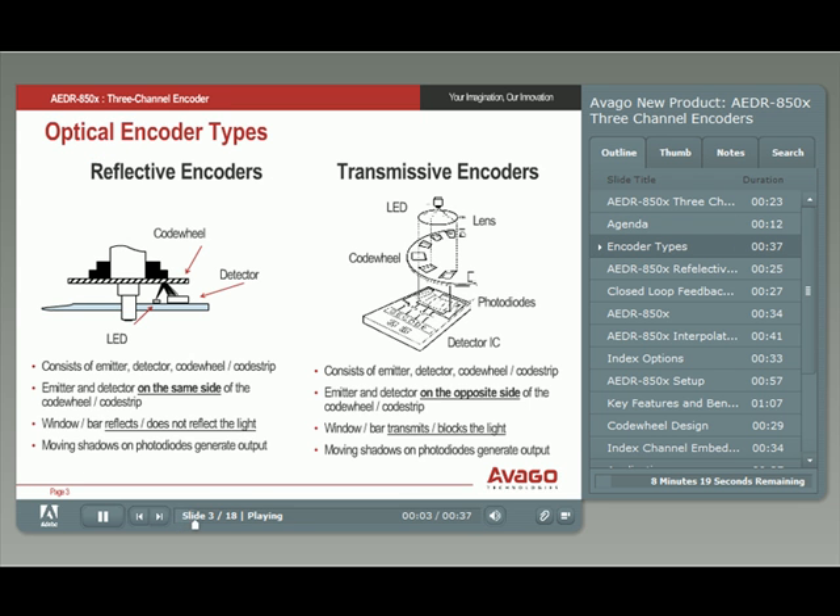Optical encoders can be either transmissive or reflective. Optical encoders consist of an LED emitter, a photodiode detector, and a code wheel or code strip. Reflective encoders have the LED emitter and the detector on the same side of the code wheel or code strip. A window and bar pattern on the code wheel applies a moving light and shadow pattern onto the photodiode detector that generates the output signals.